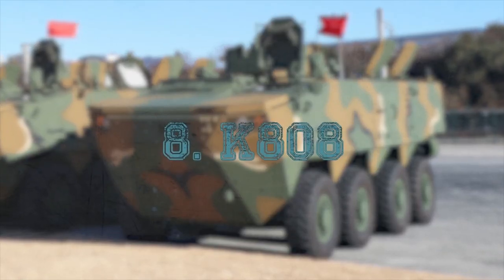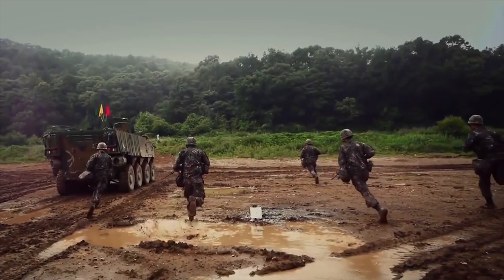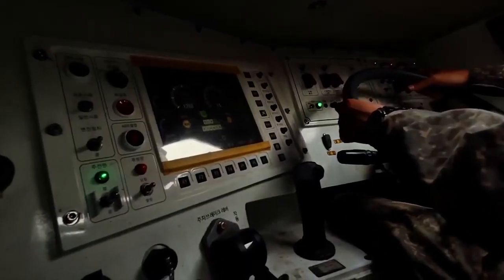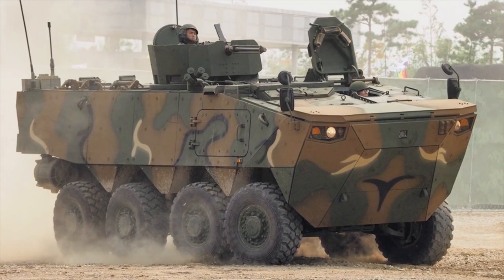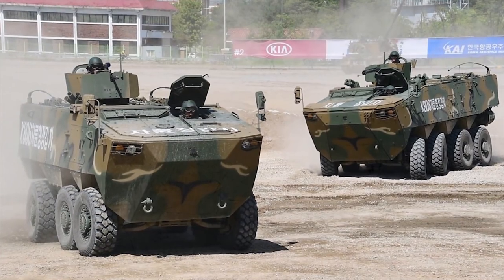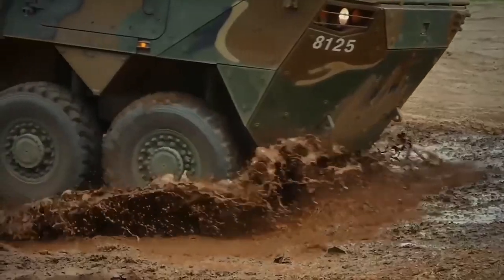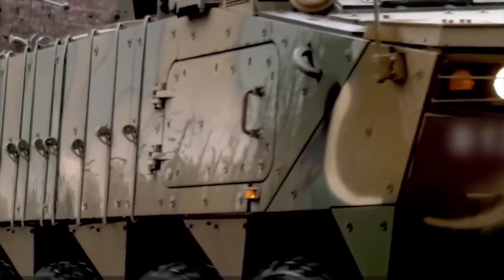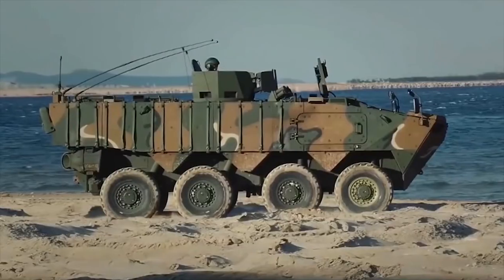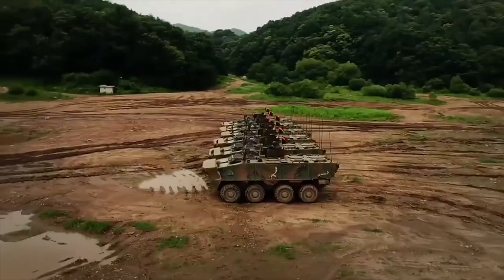K-808. The K-808 is a new South Korean armored personnel carrier developed by Hyundai Rotom to meet the needs of the South Korean Army. It has an 8x8 configuration with an all-welded armor hull providing protection against small arms fire and artillery shrapnel. It can be equipped with additional armor and also features a nuclear weapons protection system. The standard K-808 is armed with a 12.7mm machine gun, but can support a remotely controlled weapon station or turret armed with a 30mm cannon.